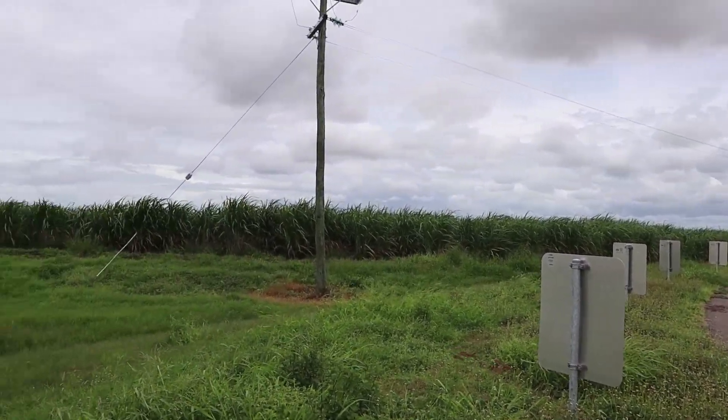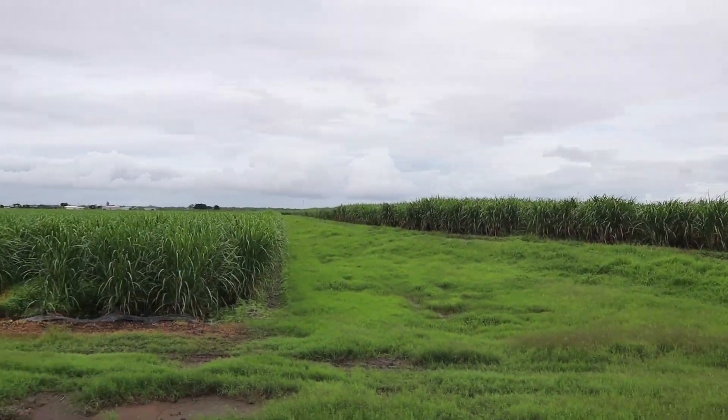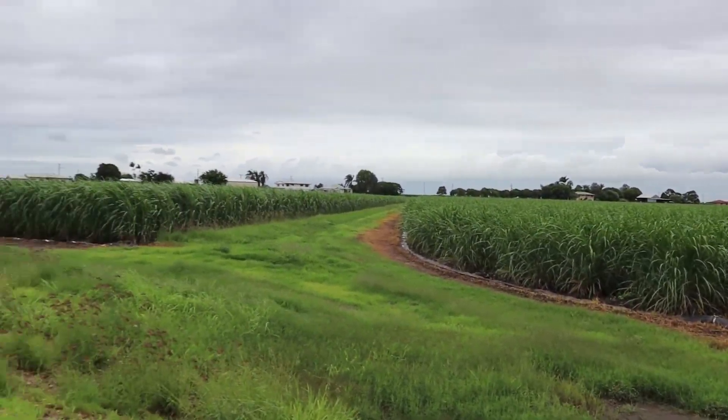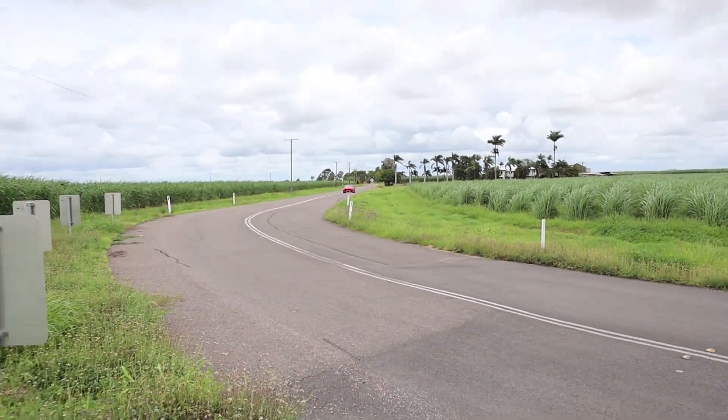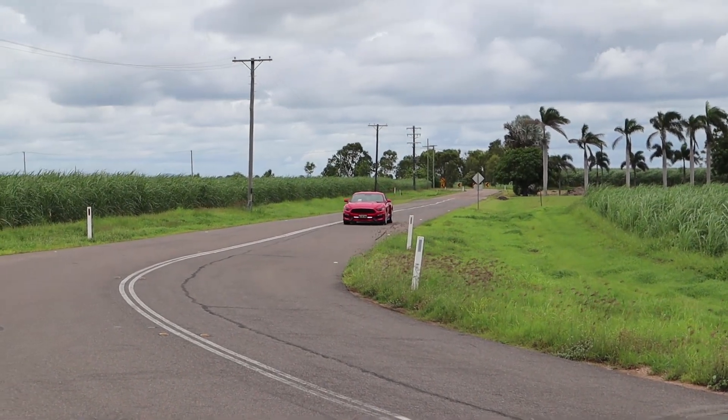Now guys, if you're not from the Burdekin, this is just a bit of a view of what you get when you live here. It's basically cane — sugar cane on all sides. And idiots driving Mustangs.